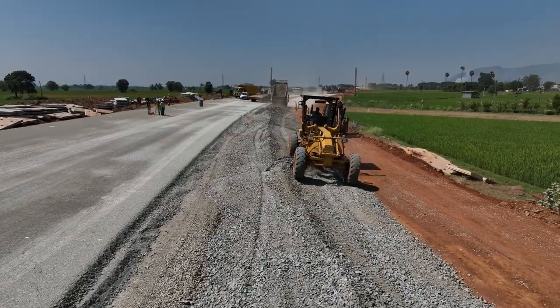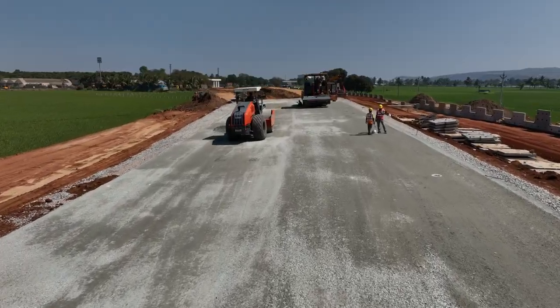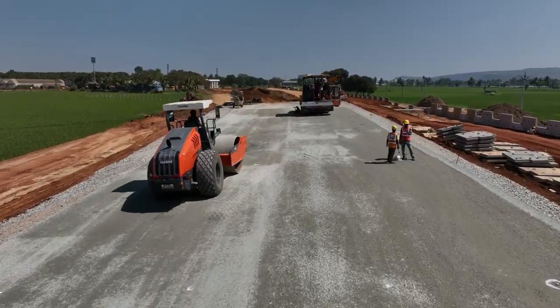Next, we add the subbase layer — another critical puzzle piece. It is made of finer stones and rocks that provide further stability. This layer ensures our road can withstand the test of time.